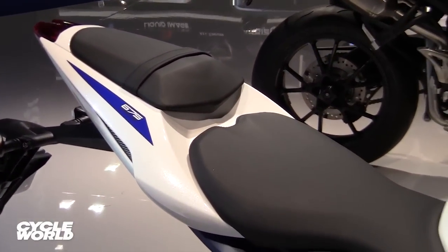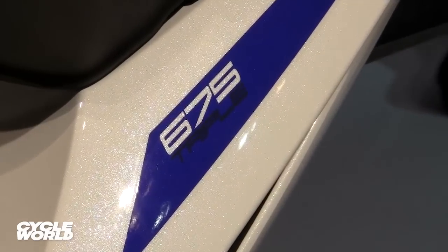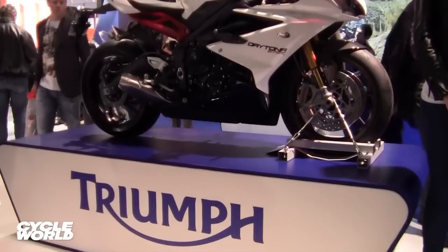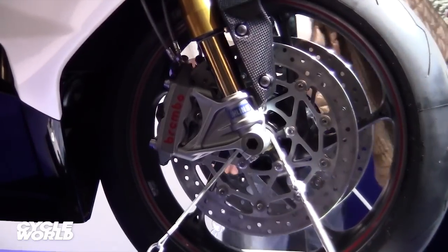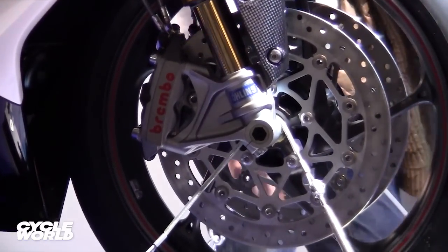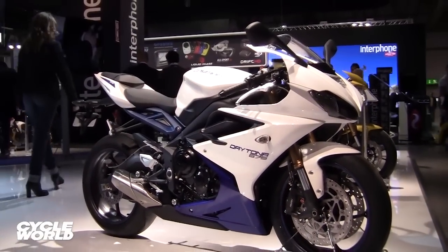Putting less weight on the rider's wrists. The Daytona 675 is all yours for $11,599, or kick in another $1,900 for the R model with its upgraded brakes, suspension, carbon fiber trim pieces, and quick shifter. Look for both machines at Triumph dealerships this spring.